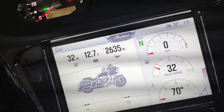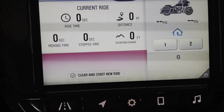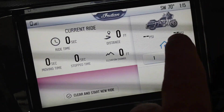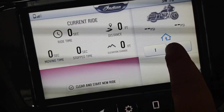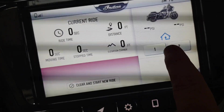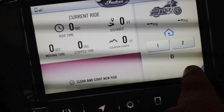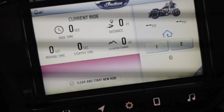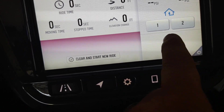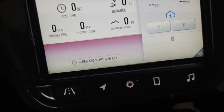This next one is just the current ride screen — it'll show you how long you've been riding, how long you were stopped, your elevation changes, and how much distance you've gone. It also shows the tire pressure. This is the home link, which I haven't installed yet, but it will actually allow you to open your garage doors via the screen. And when you actually have your phone connected, this will have the current song off your phone playing. Once again, this is all customizable guys — you can have whatever you want on there.